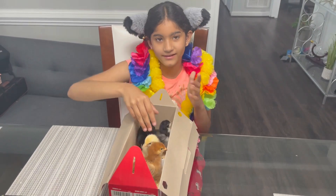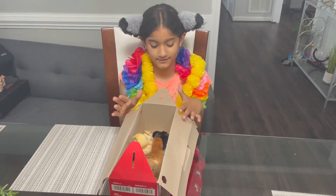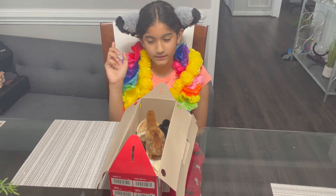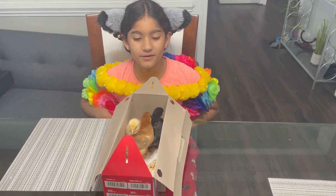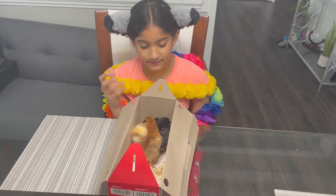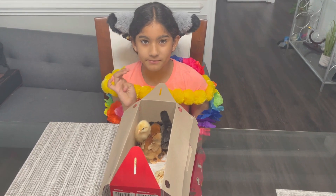Here are our new chicks. If you want to know more, remember to stay tuned. I will show you more videos as we grow, and subscribe for more information on how to raise these guys and for more updates.